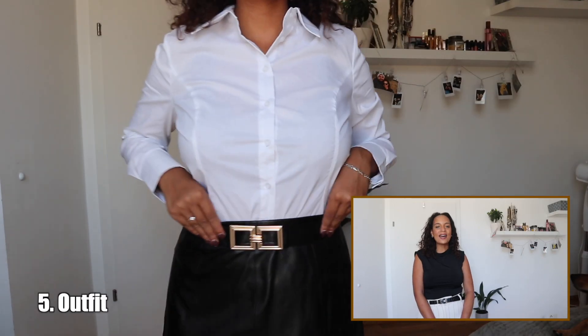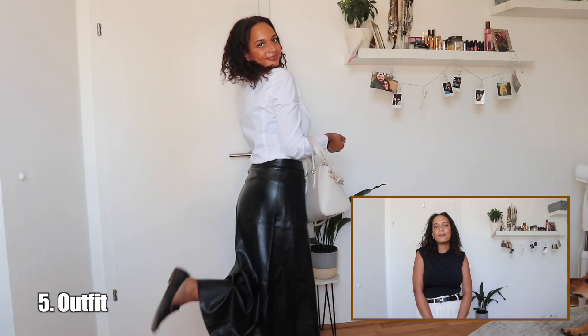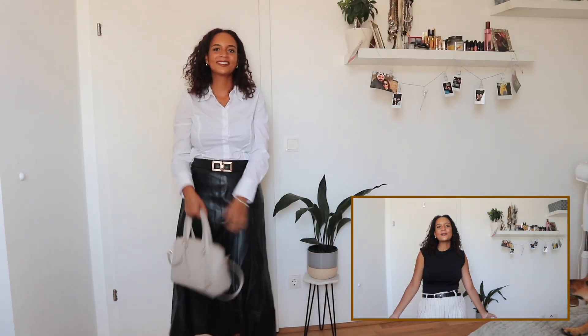Of course it wouldn't be an autumn-inspired outfit video without adding some more leather to the mix. So for the next outfit I am going to pair my white shirt with a leather maxi skirt, and with the skirt I am going to wear my black loafers.